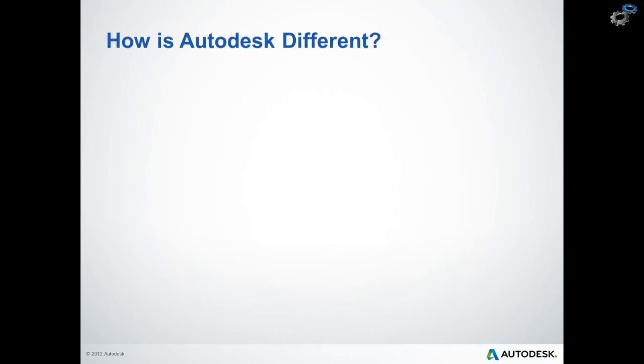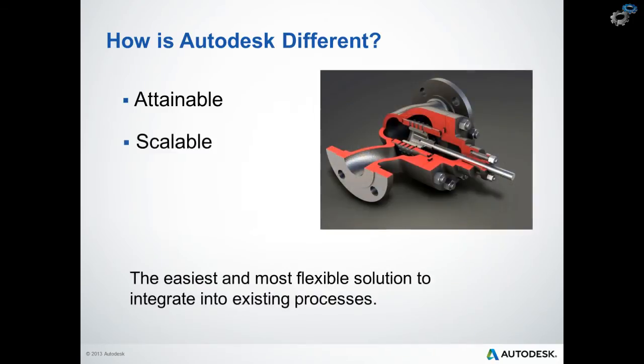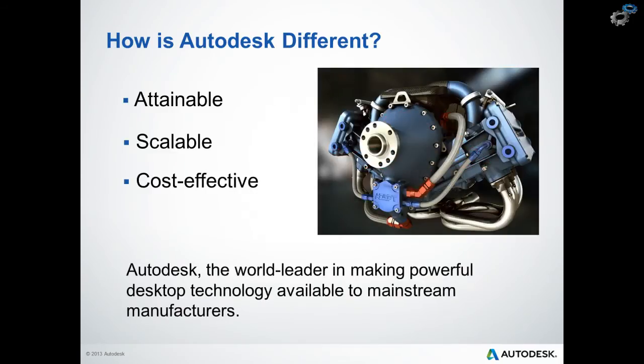But how is Autodesk different, and why should you choose Autodesk solution for digital prototyping over other alternatives? First of all, Autodesk solution is attainable, meaning that it provides us with the fastest path to digital prototyping, whether we are currently using 2D AutoCAD or an existing 3D system. Secondly, Autodesk solution is scalable, so it can be implemented at the pace that is right for our business, with minimal disruption to existing business processes. And finally, Autodesk solution is cost effective and provides us with the clearest path to a significant return on investment.